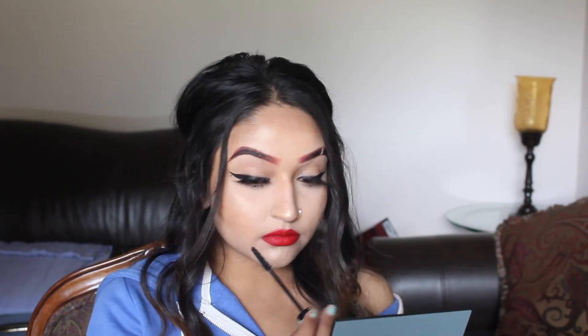For mascara, I am using Essence Mascara — it is the Lash Princess — and I am just coating my lashes and my false lashes so they combine together, and also I am going to coat my bottom lashes.